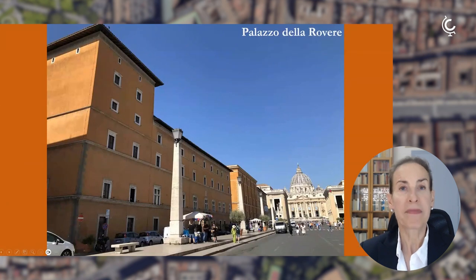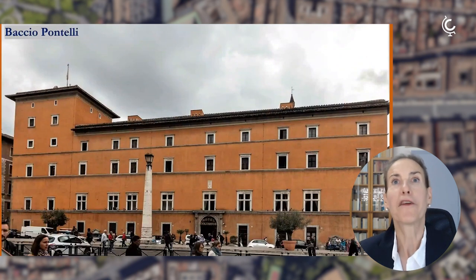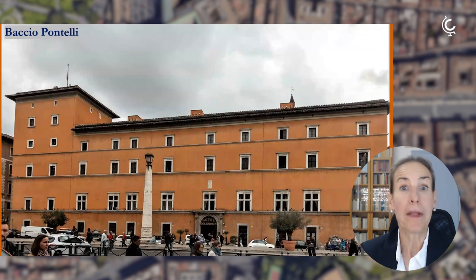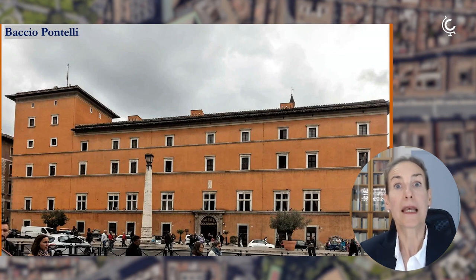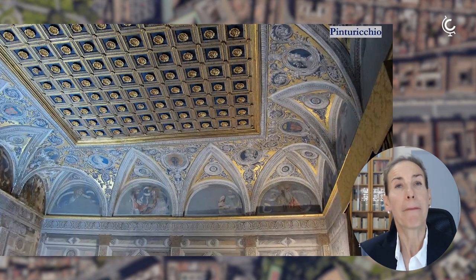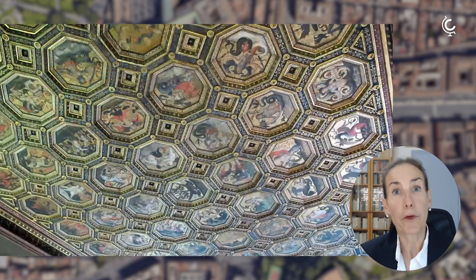The most recent story is that of Palazzo della Rovere, located on the boulevard in front of Saint Peter's Basilica. It was built by a very important architect, Baccio Pontelli — one of the builders of the Sistine Chapel — on behalf of a member of the family of Pope Sixtus IV, who actually built the Sistine Chapel. The interior involved one of the great artists who worked for the Popes, such as Pinturicchio. If you visit the Vatican Museums, the Apartment Borgia was painted by this brilliant painter, with whom Raphael also cooperated.